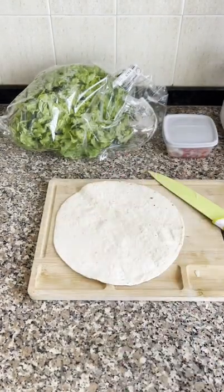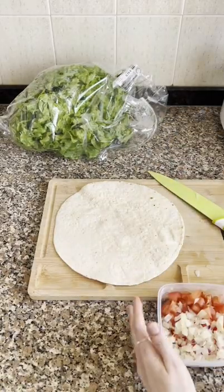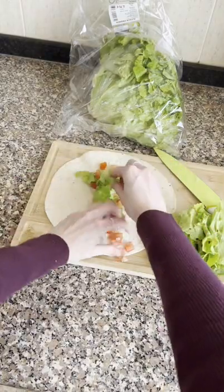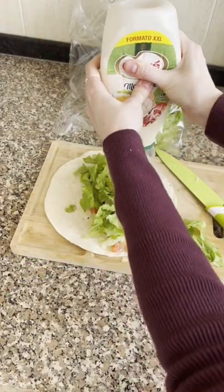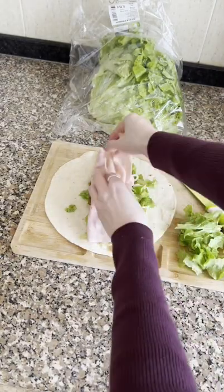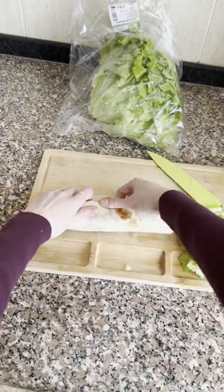Next I'll make a wrap. Tortillas are pretty common in the grocery stores here in Portugal, so I've gotten some of those and I just warm one up. Next I cut up some veggies and add those to the tortilla with whatever sauce I'm feeling — usually some mayonnaise — and I'll finish off with some protein. Today I'm using ham. Then I just wrap that up and cut it in half.